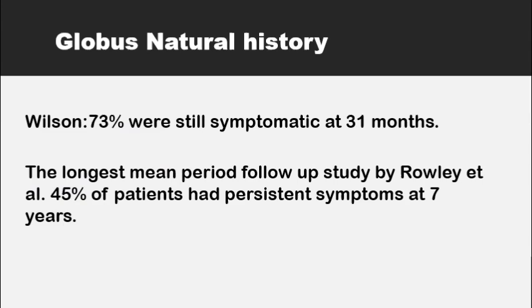What do we know about the natural history of the globus pharyngeus patient? Is it self-limiting? Does it recur? If patients are followed up for periods of 30 months or more, then 73 percent of them were found to be still symptomatic. If patients are followed up for longer periods of up to seven years, about half of the patients would have their symptoms persist at seven years and the other half would have their symptoms cleared.